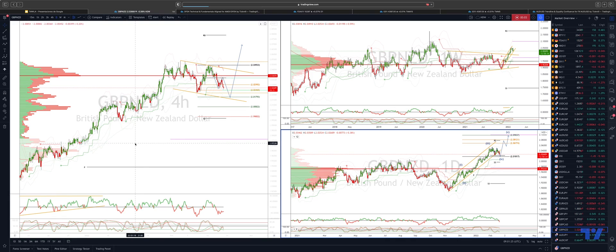Welcome traders to another Tickmill trading update with me Patrick Munley. I want to draw your attention to the Sterling Kiwi. We are looking for a quality objective versus the current four-hour swing structure here at 201.79.